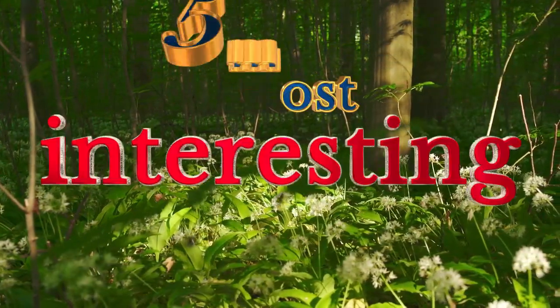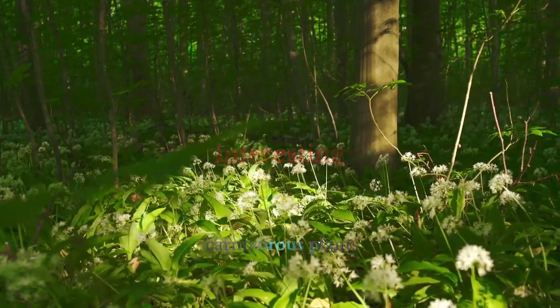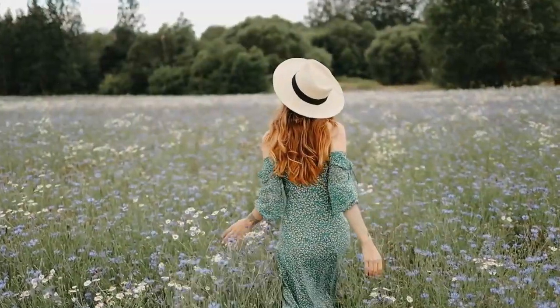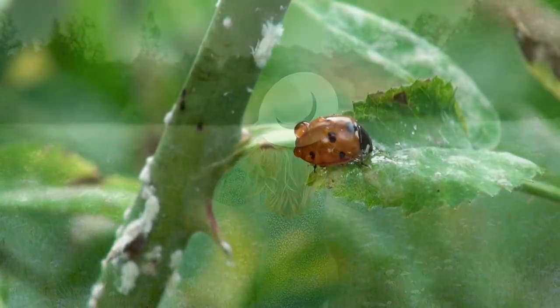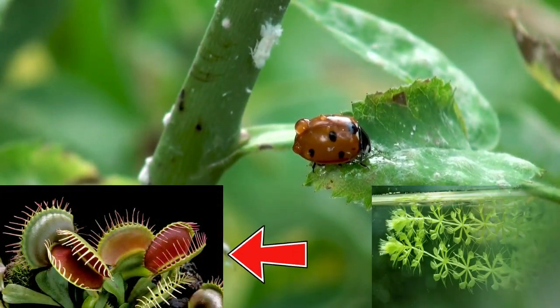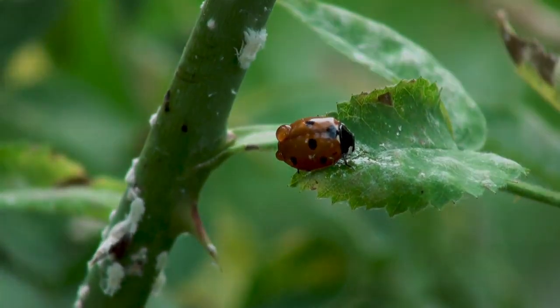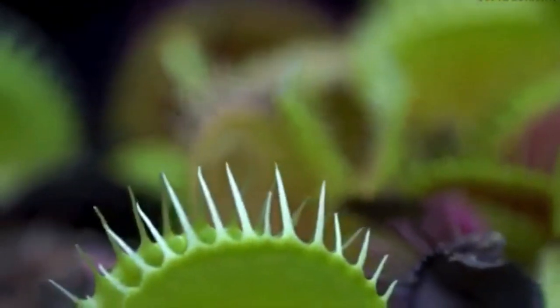Hello and welcome to our video about the five most interesting carnivorous plants in the world. If you're a fan of exotic and unusual plants, you won't want to miss this one. In this video, we'll take you on a tour of some of the most fascinating and bizarre plants on the planet. From the iconic Venus flytrap to the elusive waterwheel plant, you'll learn about the unique adaptations and strategies that these carnivorous plants use to capture and digest their prey.